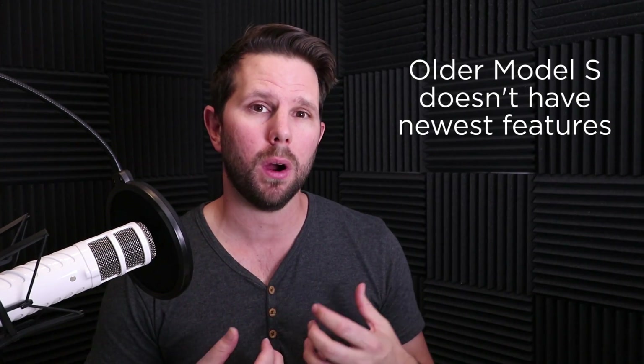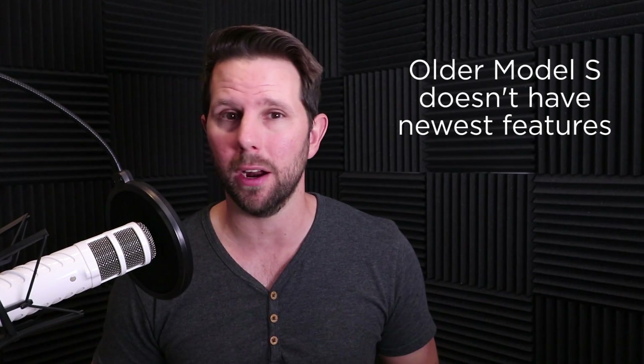One thing about older Model S's like mine is that you're missing some bells and whistles. My car doesn't have autopilot and can't really get it without spending maybe $20,000. Other features like folding mirrors or parking sensors can be added for a couple thousand dollars. But autopilot is the main differentiator — that's when you actually saw a surge in certified pre-owned vehicles on the Tesla website. Beyond that, they hold their value because they're just great, well-built cars that drive like nothing else.